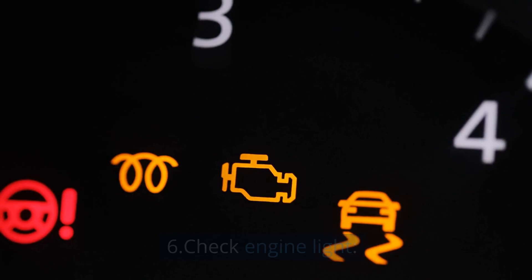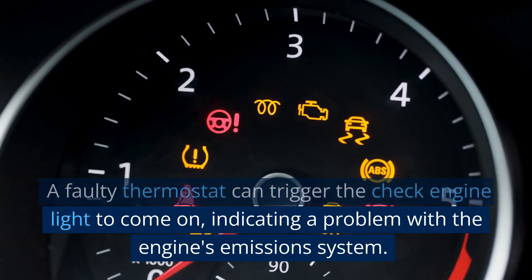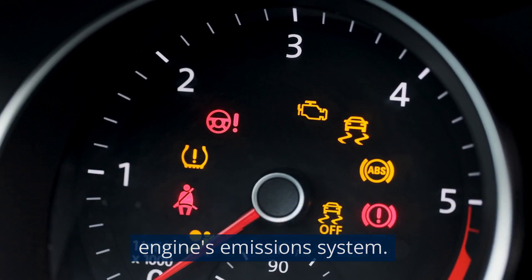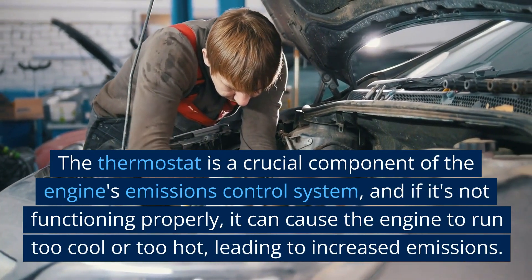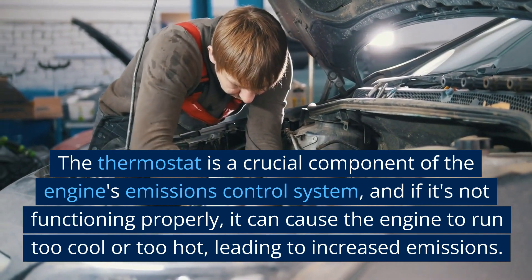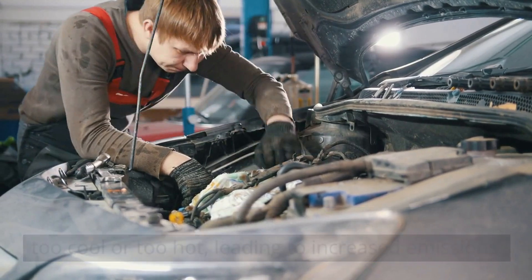6. Check Engine Light. A faulty thermostat can trigger the check engine light to come on, indicating a problem with the engine's emissions system. The thermostat is a crucial component of the engine's emissions control system, and if it's not functioning properly, it can cause the engine to run too cool or too hot, leading to increased emissions.